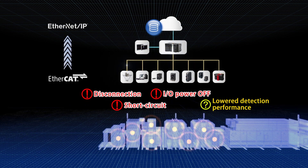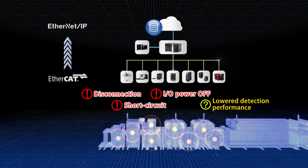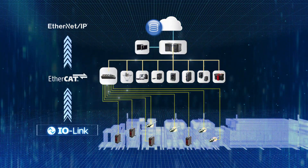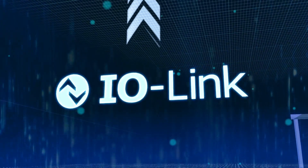Consequently, you had to take a lot of time and effort in finding the cause of the trouble. OMRON's IO-Link compliant components prevent losses caused by machine shutdown and improve the operating rate.